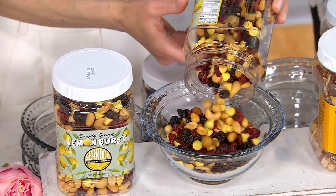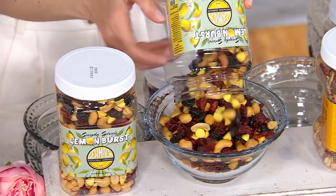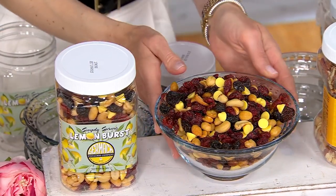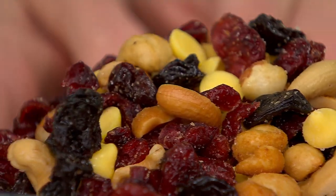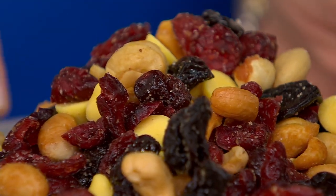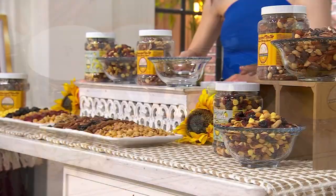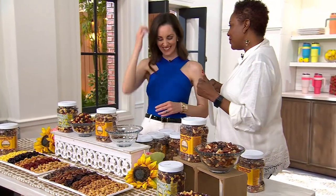It's the Germac set of two — caramel turtle pecan and lemon burst mixes. These are mixes that combine the freshest of ingredients, all perfectly roasted or perfectly dried, then combined into these incredible recipes. This one is brand new today at a one-day-only price that goes up at the end of the day. Jennifer Kovic is our lovely and talented pourer here and one of our favorite foodies. It's always a pleasure to have you here.